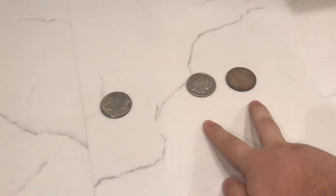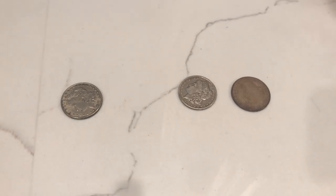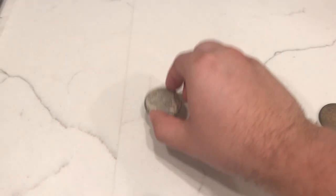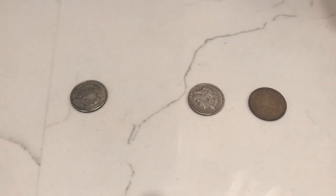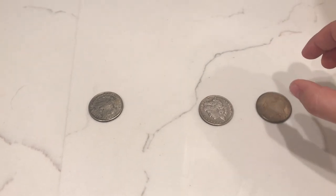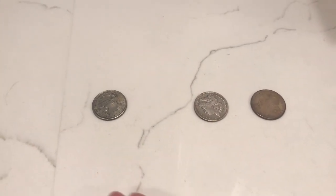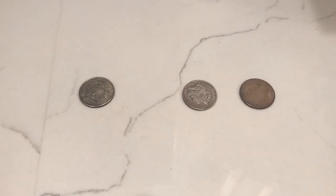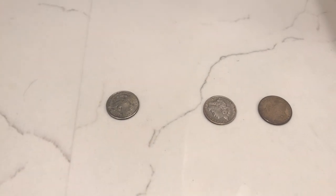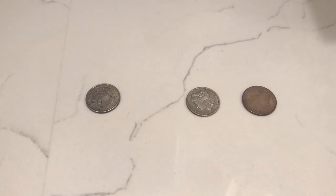Now the drop test. Here are two genuine Morgan dollars and the 93-CC fake. Listen to the sounds when dropped. The fake's sound is much different — more of a dull thud versus the clear ring of the genuine coins. I heard about a coin shop where someone identified a fake 93-CC just by hearing that sound when unloading coins and immediately pulled it from the pile. The fake fails the drop test.